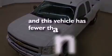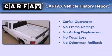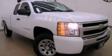This vehicle has fewer than 41,000 miles on the odometer, and this Chevrolet qualifies for the Carfax buyback guarantee. Contact us today and schedule your opportunity to see this vehicle in person.